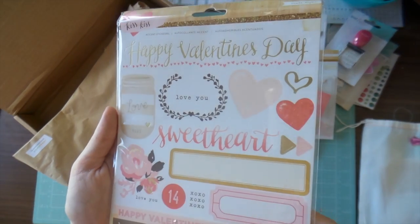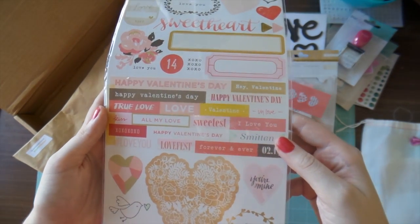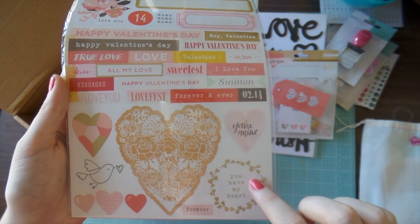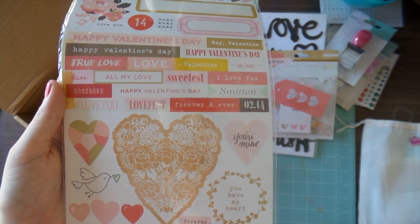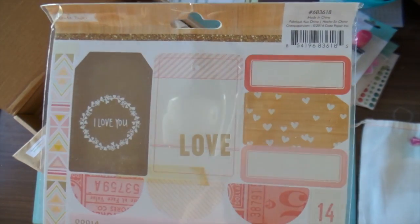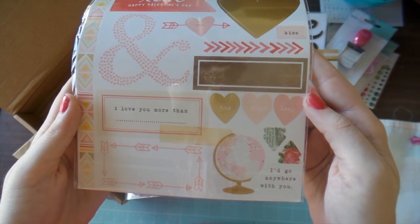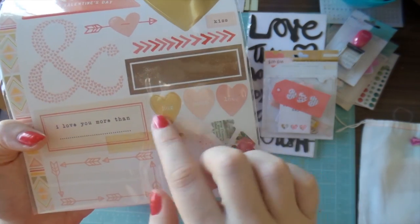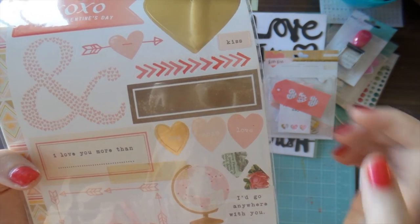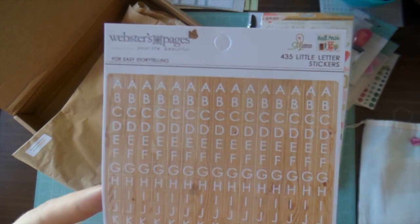Also from the Kiss Kiss crepe paper line are the accent stickers — you get a lot of stickers. There's some gold as well, kind of like a dollar gold. I love these word stickers. These little leaf wreath things seem to be really trendy at the moment. I love these little hearts — they remind me of those lollies with the sweetheart messages on them.